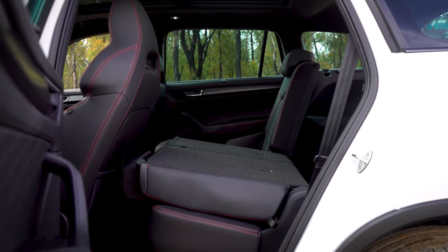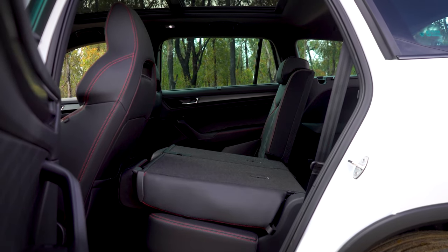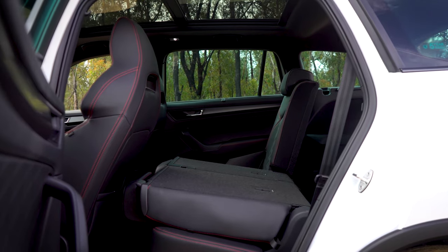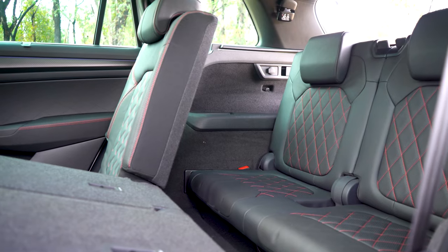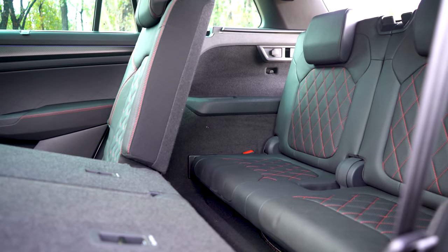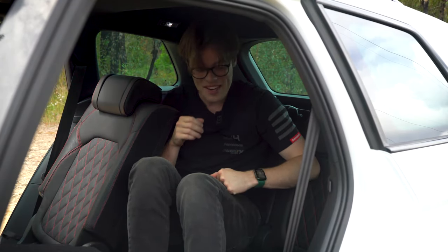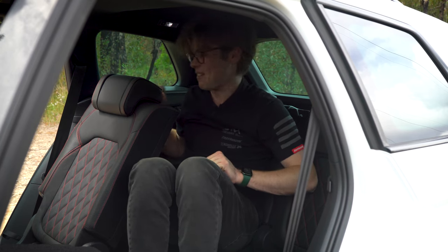To get into the third row, Skoda don't really have a sliding solution — instead, you fold the seats down flat and climb over the top. There are no real handles to assist getting in, so it's not very ergonomic. And once you're sat — I don't think I've been in a tighter rear seat in a long time.